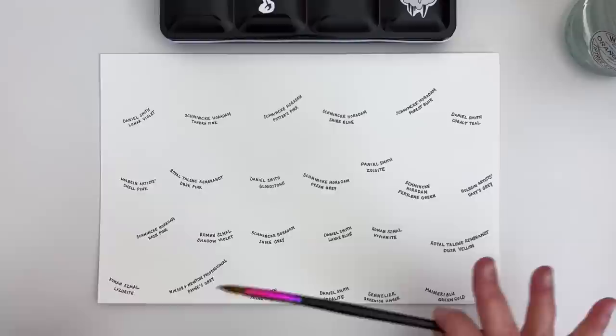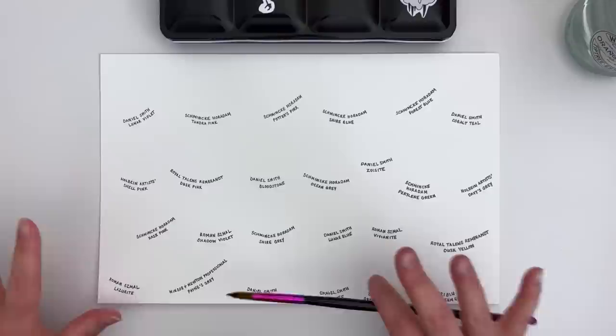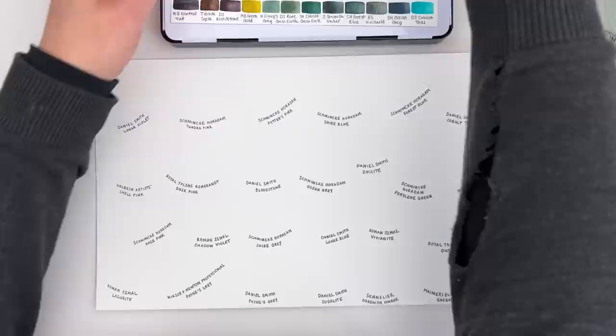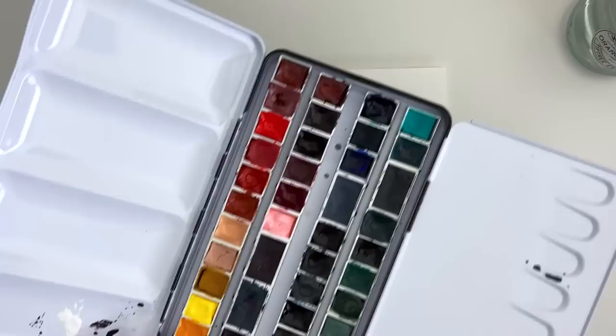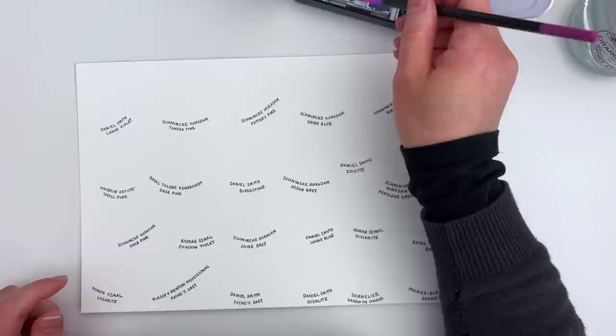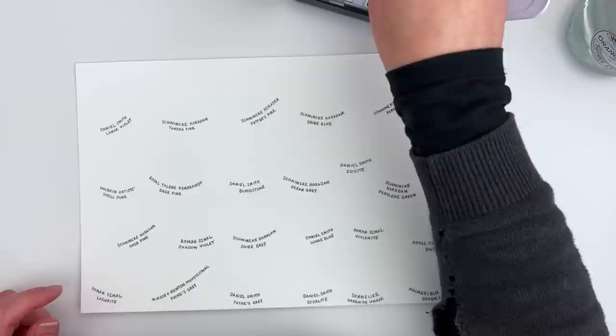These are in no particular order, by the way — it was hard enough choosing my top 25 without having to put them in order as well. So we're going to start with Daniel Smith Lunar Violet. I have it in a couple of my palettes, including my main palette. I'm just going to add a little bit of water to the Lunar Violet to reactivate it. It's always a good idea to pre-wet paints to reactivate them if you're working from dried paints in a palette.